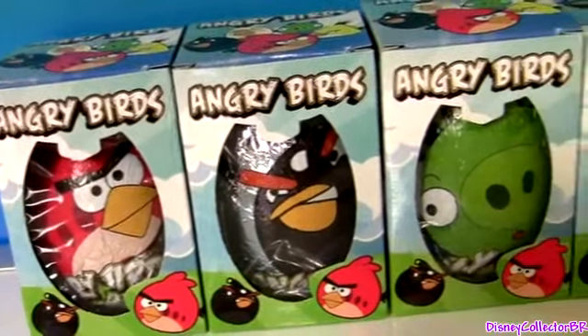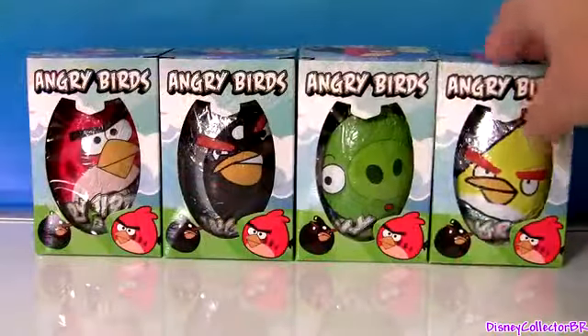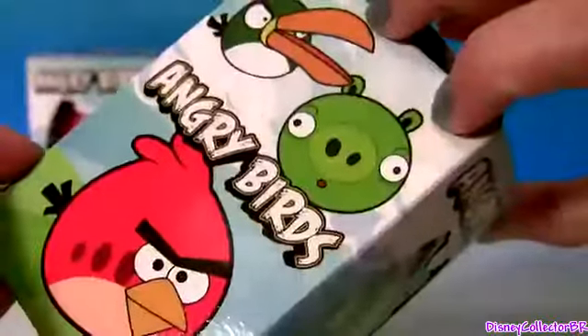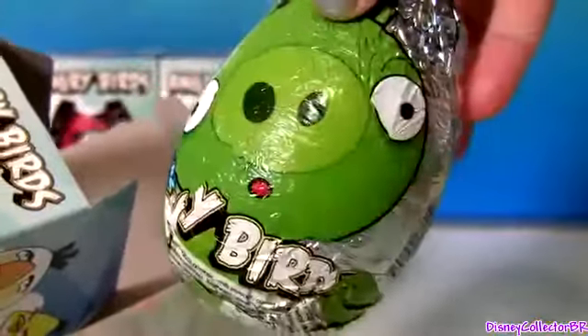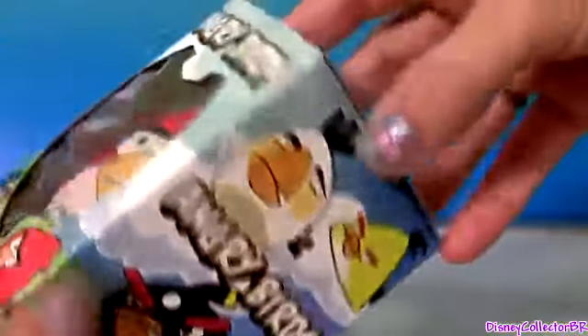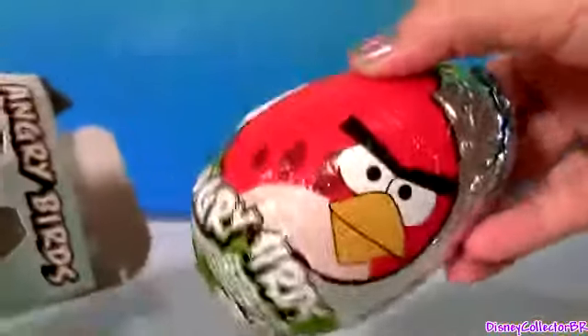Hey guys! DisneyCollector here with four Angry Birds egg surprises. Each of these boxes comes with one chocolate egg inside. This one has the yellow bird, the pig, blackbird, and red bird.